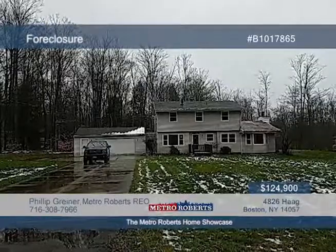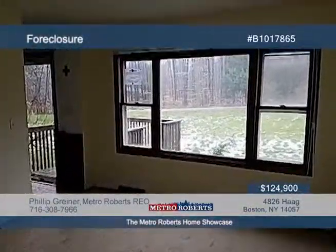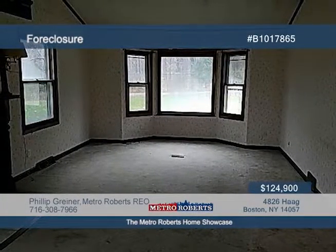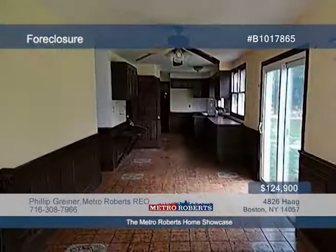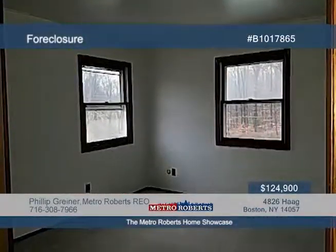Embrace the spirit of do-it-yourself with this great colonial occupying a peaceful street position. This charming home features four roomy bedrooms, two-and-a-half baths, and bright open living spaces. Plenty of potential is waiting here for a savvy investor. Give Metro Roberts REO a call to learn more.